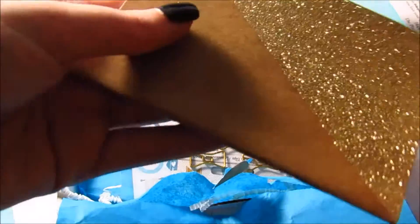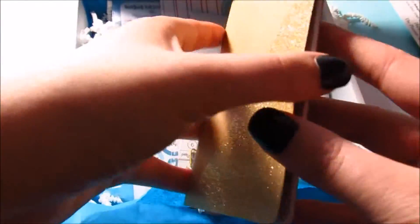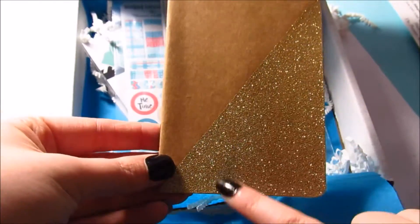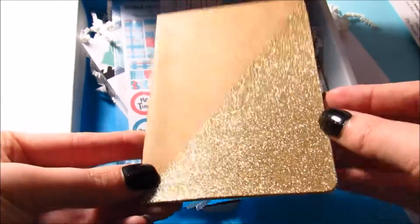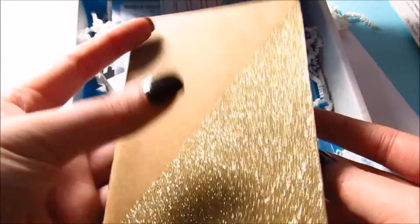Then we have this, which literally looks beautiful. Let's see what it is — oh cool, it's just a little journal, like a small little journal, and it's gold glitter. Oh my gosh, so pretty! I love gold and I love glitter, so it just has a bunch of blank pages — you can jot down ideas or something. That's really cute.